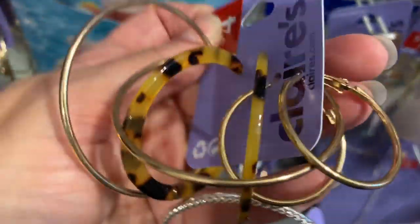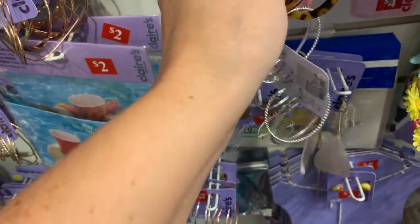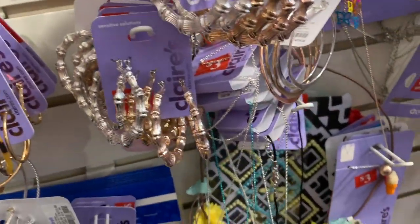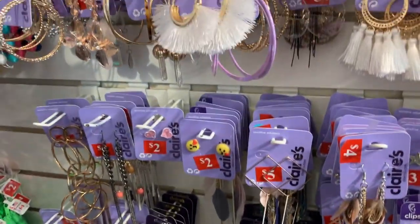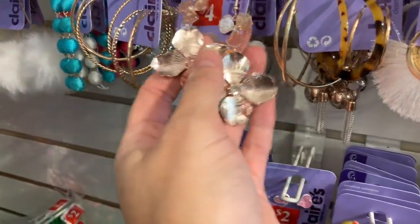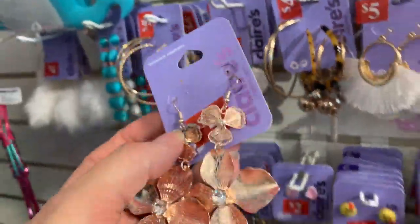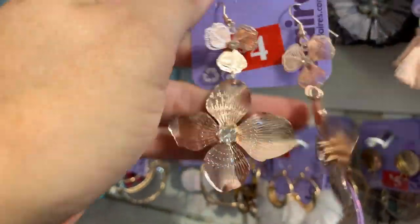Oh, I'm so in love with that right there — that tortoise shell. They have bangles, they have bamboo earrings. I was so happy when I came in here and saw that the sale was still going on because I knew how happy that would make you guys. To those of you that missed the sale last week, now is your chance — come in here and get a little something for yourself and maybe start getting some things for Christmas too.